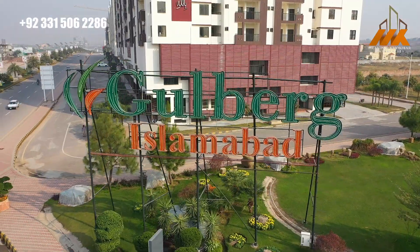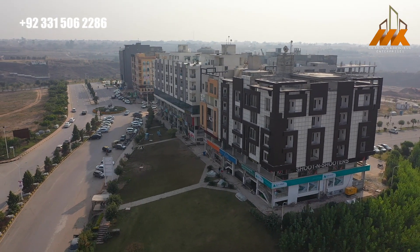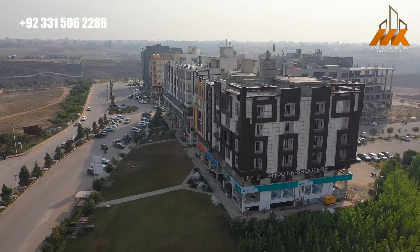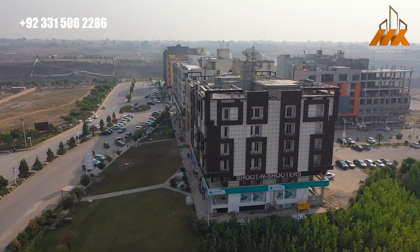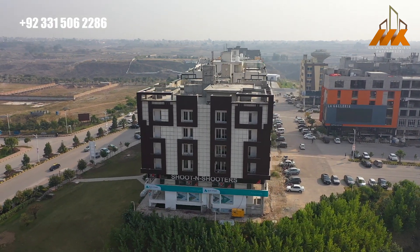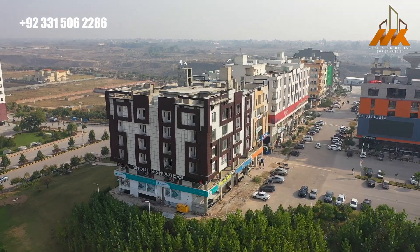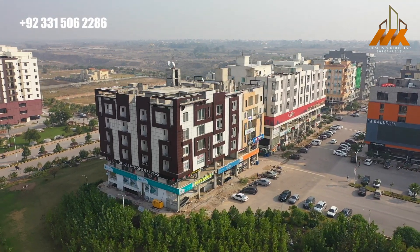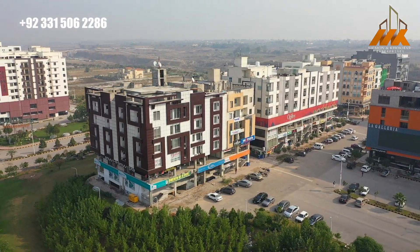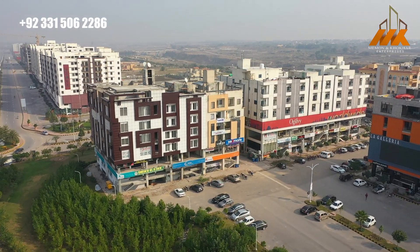There are also different on-ground projects and different banks such as Allied Bank and UBL. If you talk about it, Coffee Planet is operational, and Gulberg's head office is also in this commercial business park. There is very vast parking in the commercial B-Block business park.